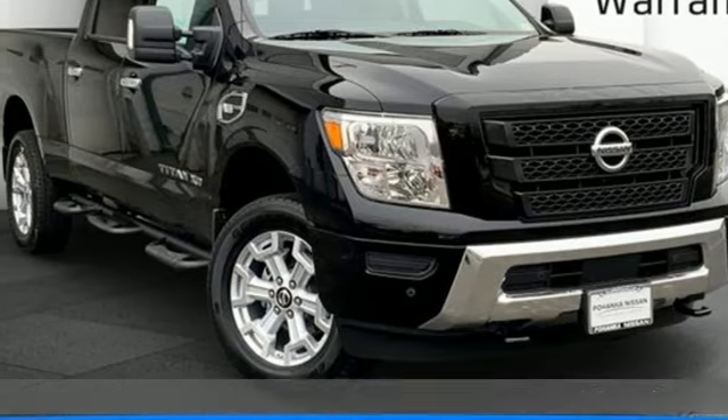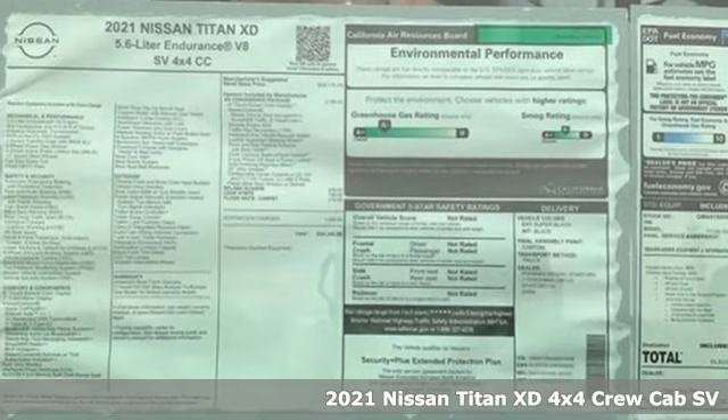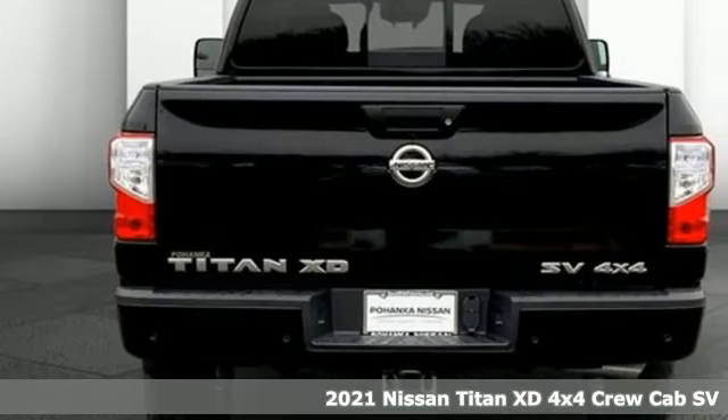It's a new 2021 Nissan Titan XD. Work is never simple. That's why the Titan XD has the tools to get the job done.